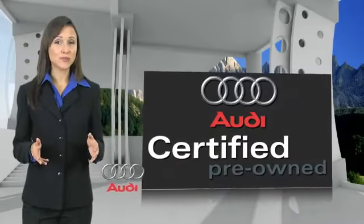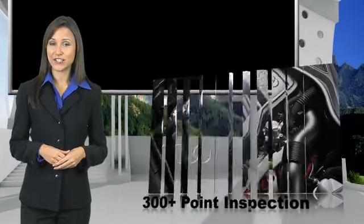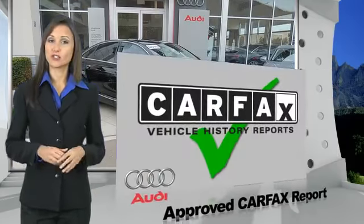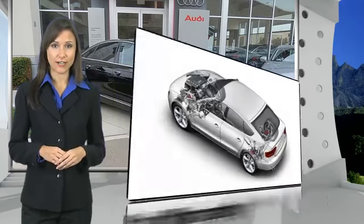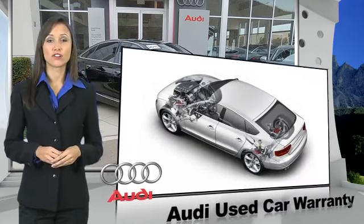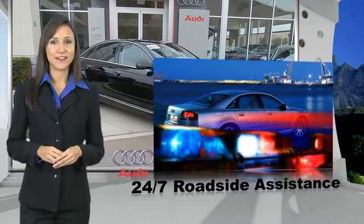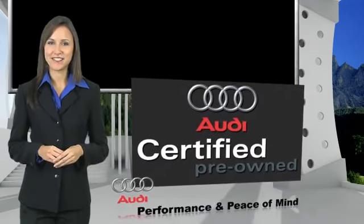There are 300-plus reasons the Audi Certified Inspection is the industry's most rigorous. No other manufacturer puts their certified cars through a tougher examination. All certified cars are also backed by first-rate service and support. Audi Certified Cars: performance and peace of mind.